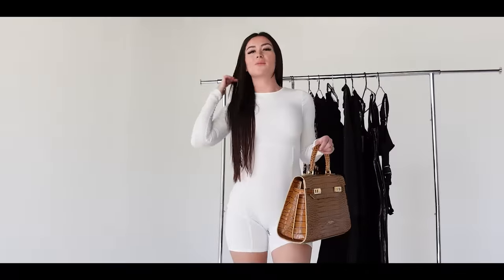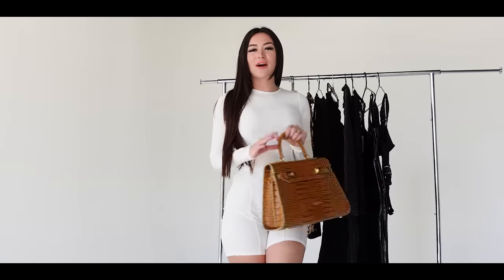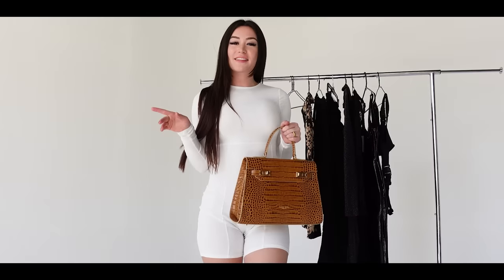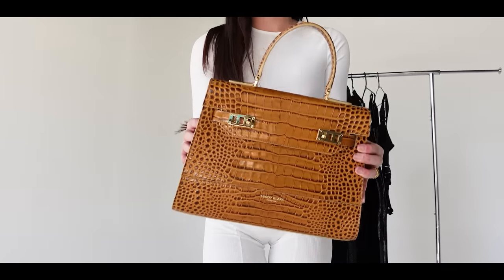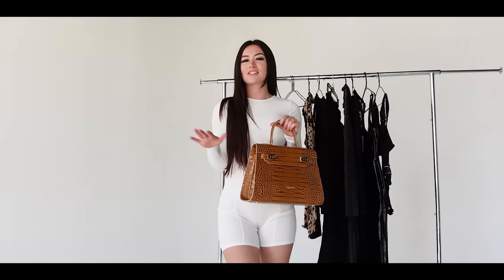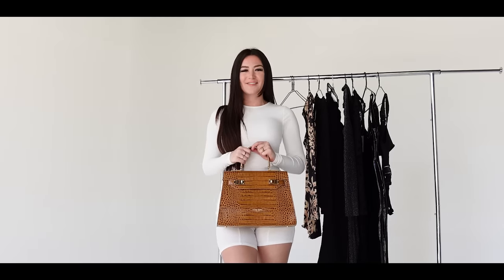Before we get into the video, I just wanted to show you my outfit for today. This bodysuit is from Welleny — it's super cute and flattering. I just did a haul from them, so go check that out in my haul playlist. And this is my bag from Teddy Blake — it kind of reminds me of a Hermes or Kelly bag. I think it's so classy and they have a bunch of different colors. I'll link all of that in the description for you guys.